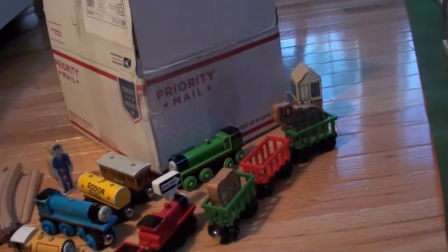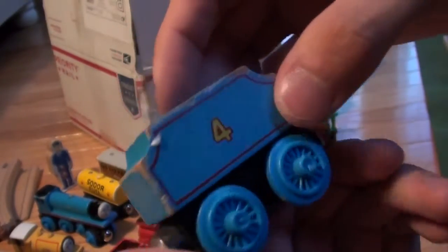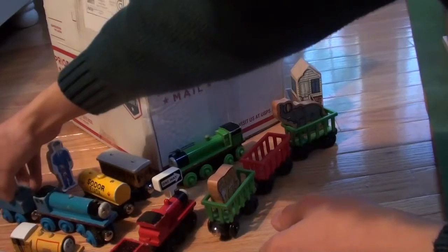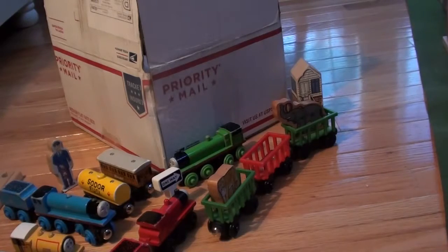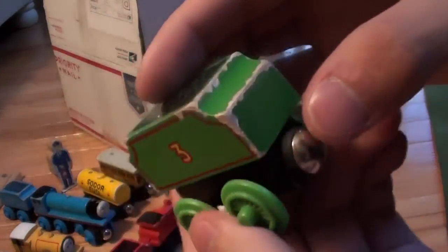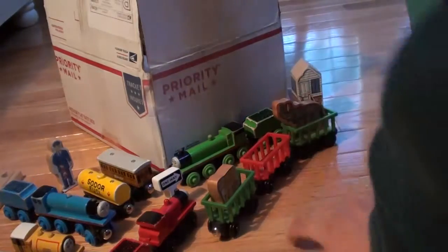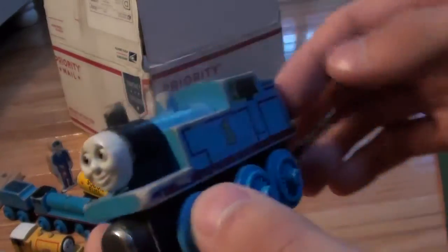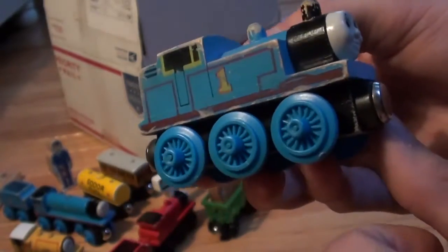Next we have a 1994 Gordon's tender with flat coal, and then a 1994 Henry's tender. Then we have a 1994 flat magnet Thomas — not in the best condition but still pretty neat. It's from 1994 and has a flat magnet.